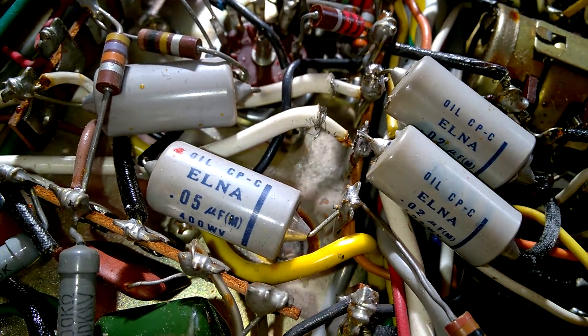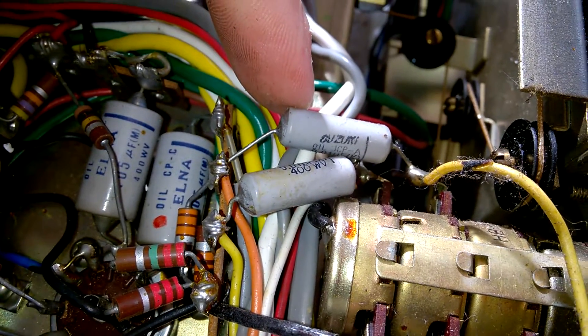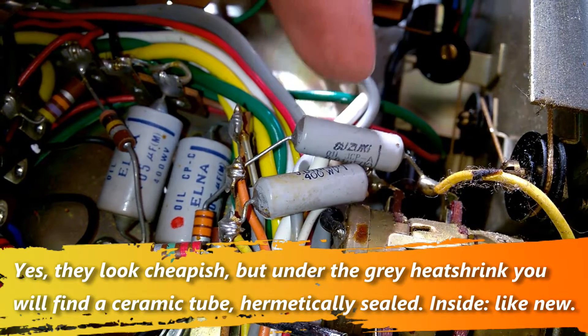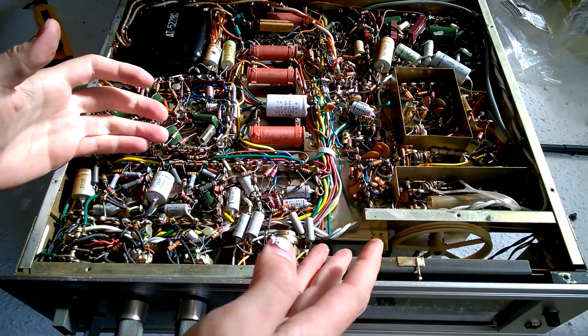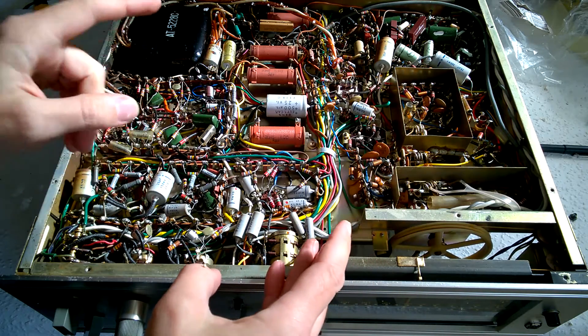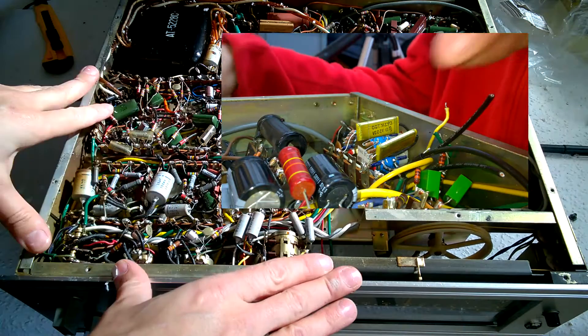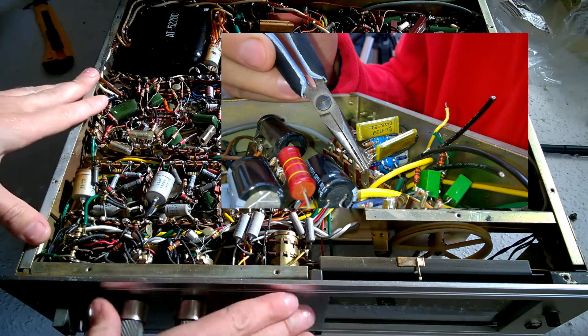Nice Elner oil cap. I like this design here with the ceramic body — awesome. I did a repair and service video of the Pioneer SM-83 from the same era, so this won't be a complete repair video.